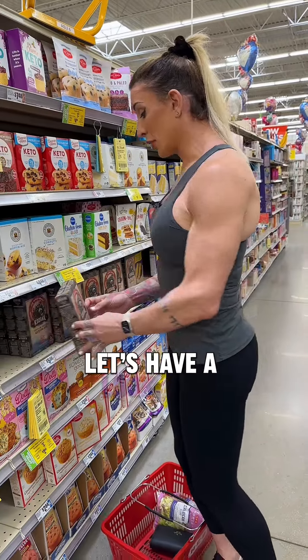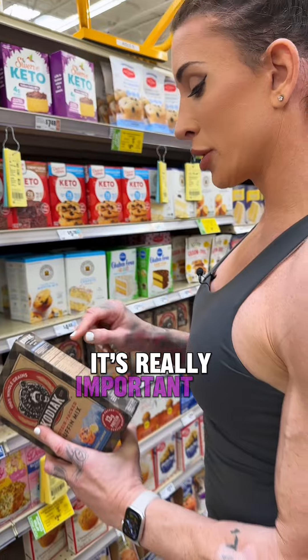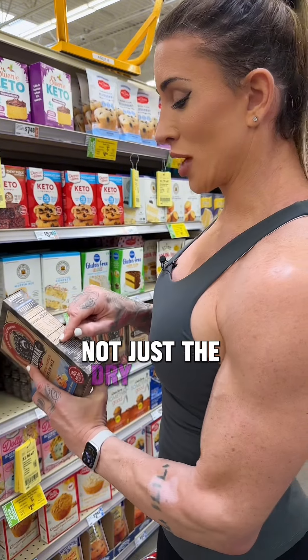Y'all were asking about Kodiak products, let's have a look. The muffin mix — here's what's interesting. When you look at this, it's really important to understand this is about seven servings per container. This is one serving. And when you look at this, you have to look at the baked version, not just the dry mix.